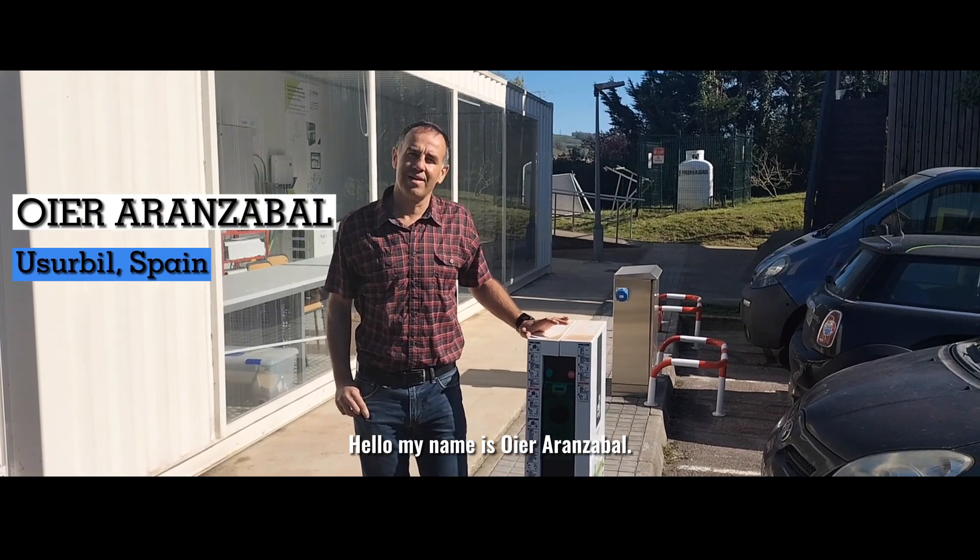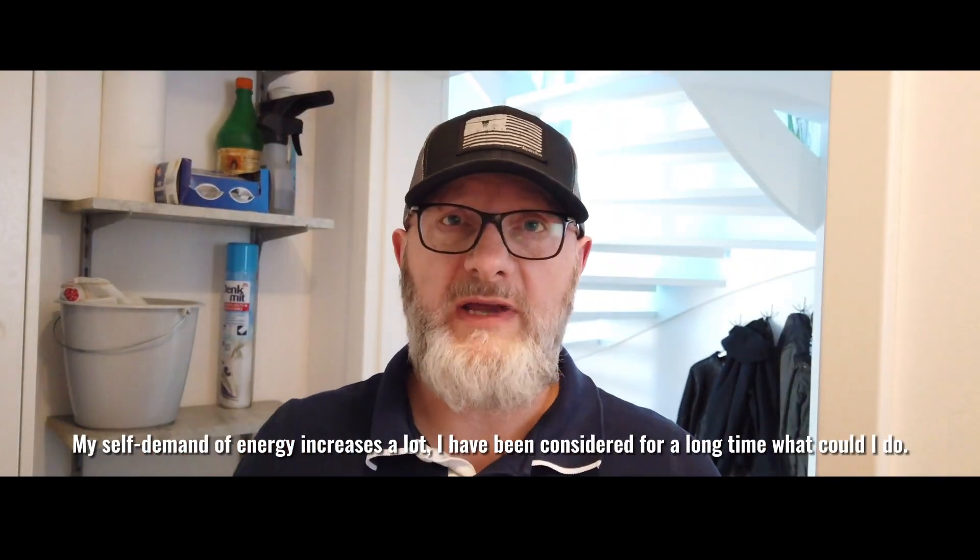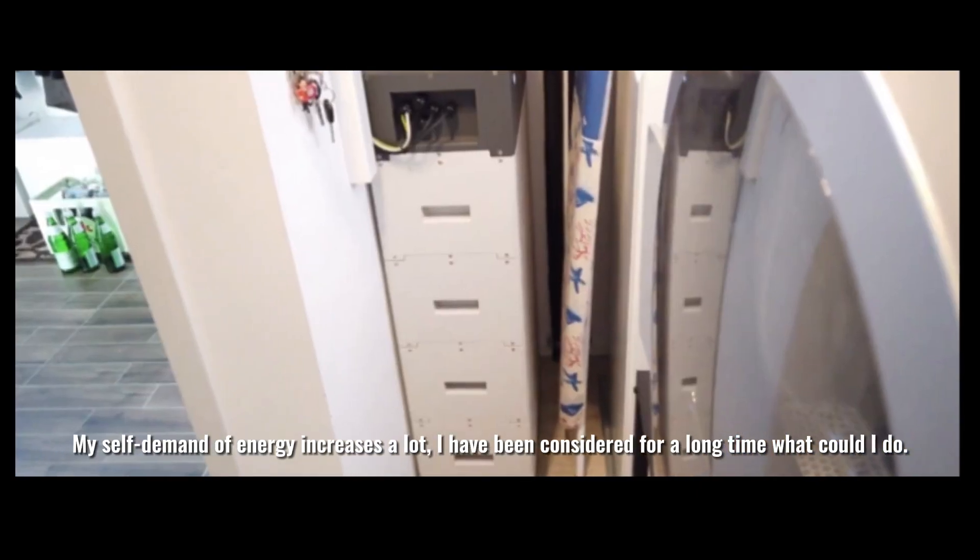My name is Uyera Lanzabal. I'm going to cover the power of my own production. I've been thinking about it for a long time.